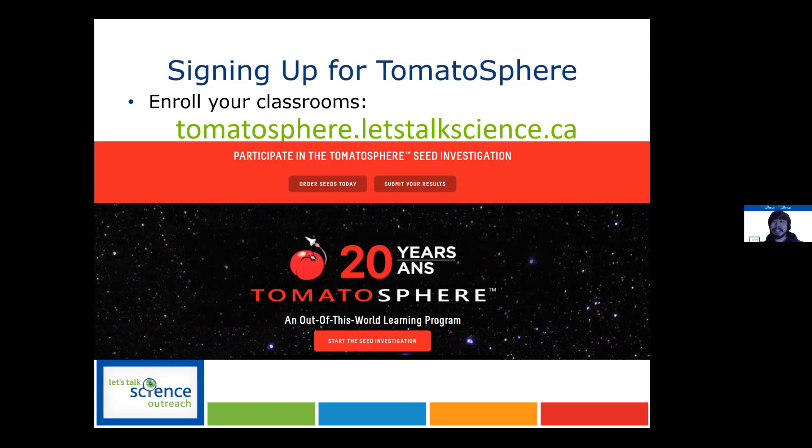If anybody wants to add their own thoughts about that or has been looking into it, add it into the chat room and let us know. Otherwise, please ask any questions of Alex right now. If not, we'll let him show us these other very interesting programs. These are really cool. How many kids do you have involved? How many schools are doing this?